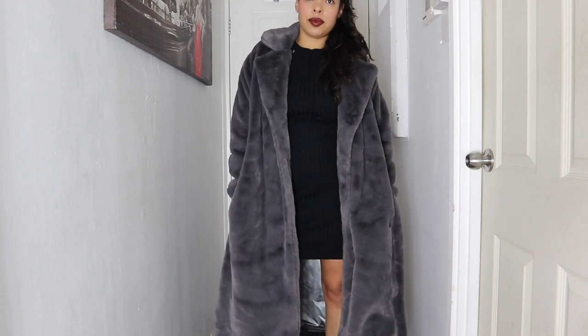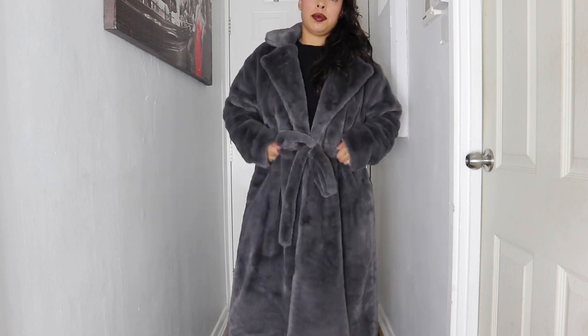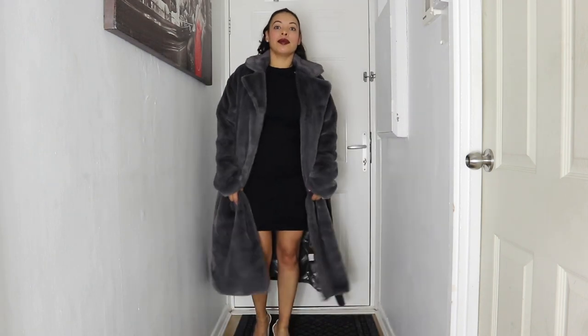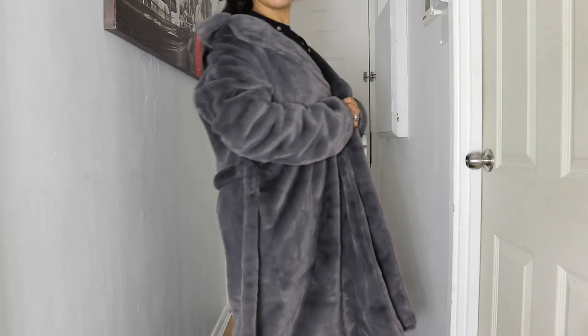I also like the fact that it's got a belt so you can either have it open or tied. I like the length because sometimes you just don't want to be showing your booty, or you just want a long-length jacket — this one is so long. Again it's got pockets on each side so you can keep your hands warm. This one you could wear to go on a date, movie night, if you're going shopping — you can just wear this whenever, basically.